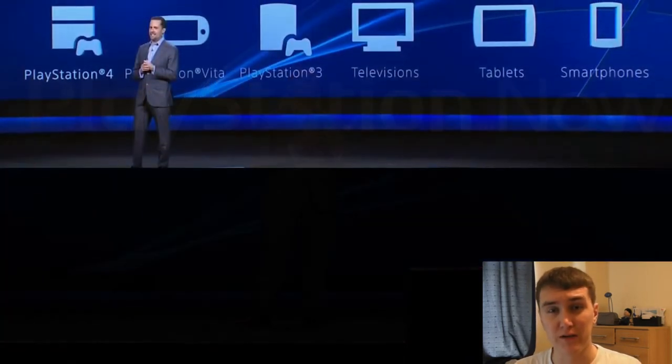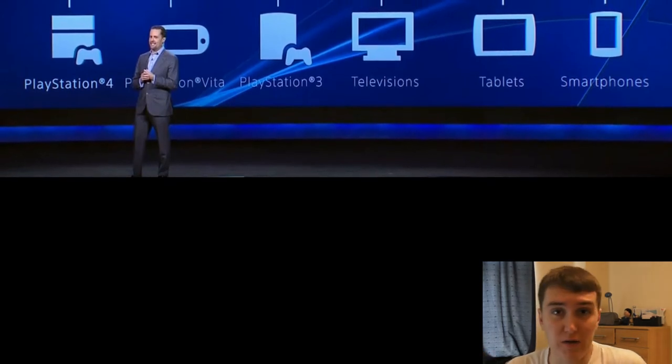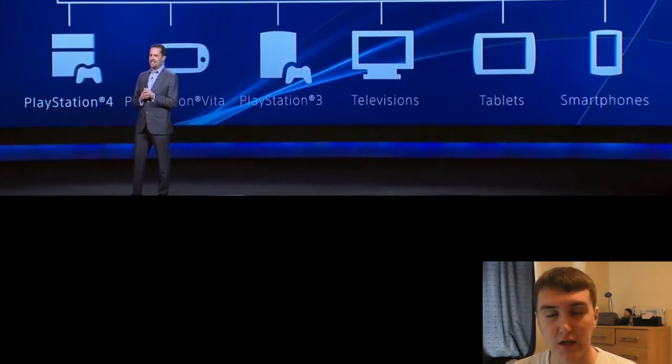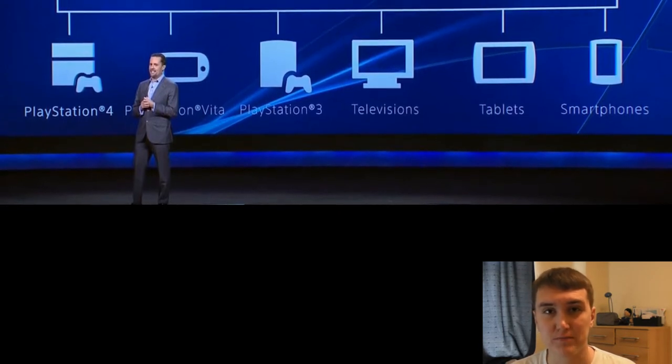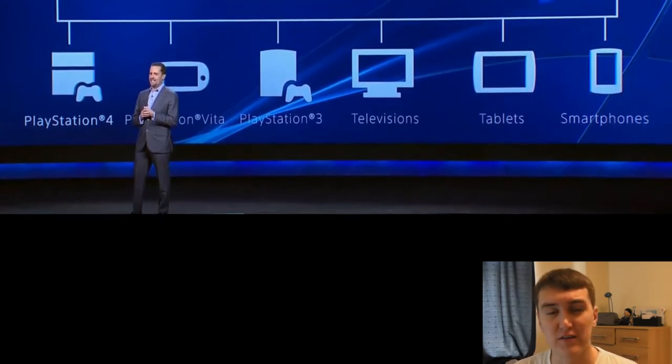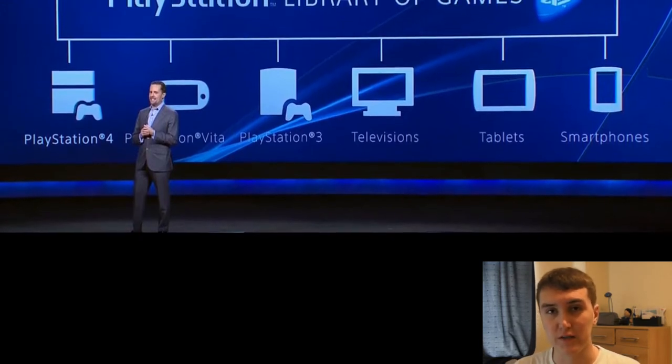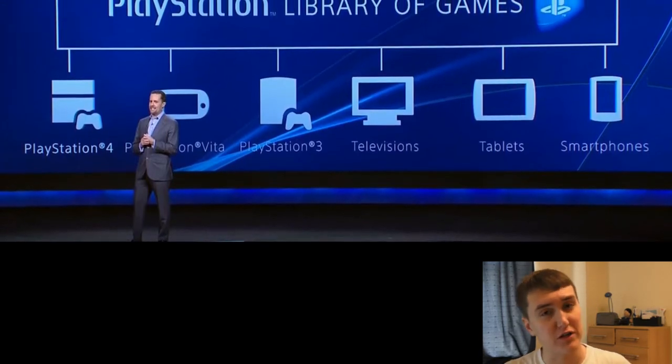Sony came out and announced their PlayStation Now — this is to integrate all of their games with every device they have. For example, you'll be able to play games on your PS4, on your tablet, and even on the Vita. They did say it's coming to selected games, so that doesn't necessarily mean the latest PS4 games will be available on PS Vita, but that's the direction they want to go.